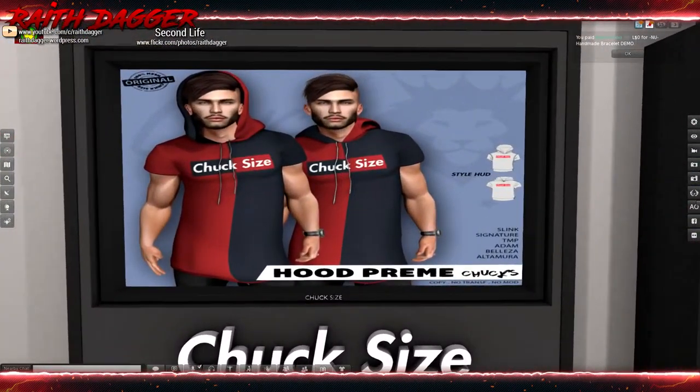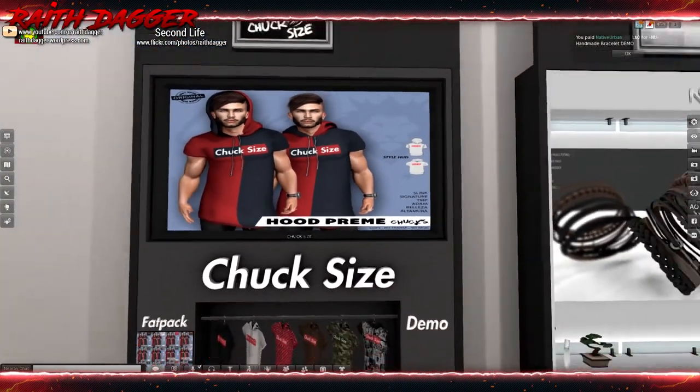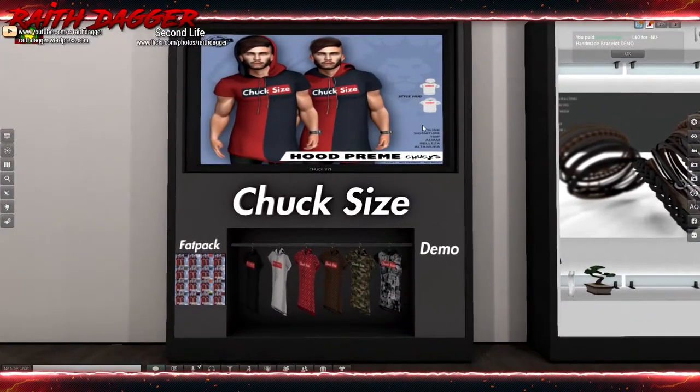Chuck Size has hoodies - compatible with Slink, Signature, TMP, Adam, Belleza, and Ultimura. See that - so easy! I like this style, maybe I'll pick it up.